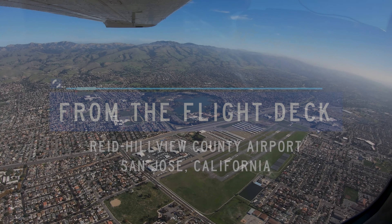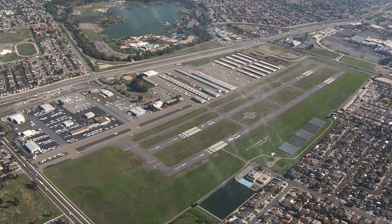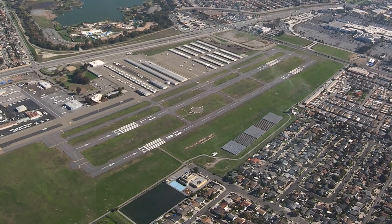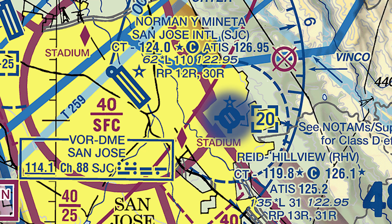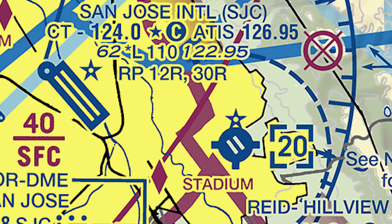Reid Hillview of Santa Clara County is a small, primarily general aviation airport located on the southeast side of the city of San Jose, California. It is less than five miles southeast of the larger Norman Y. Mineta San Jose International Airport with a similar runway configuration.